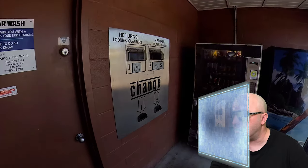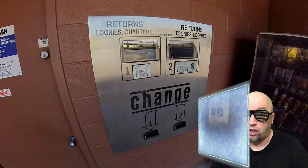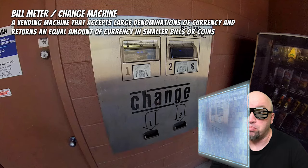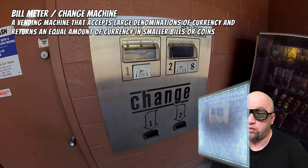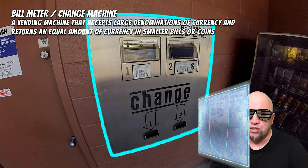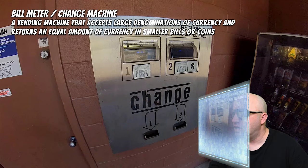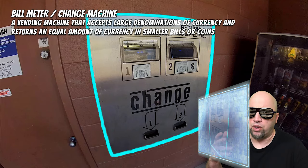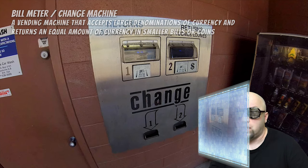We're going into this dark area — I see something on the wall that looks interesting. Computer, freeze the video. Computer, identify what is on the screen. The computer says this is called a bill meter, or more commonly known as a change meter — a vending machine that accepts large denominations of currency like 5s, 10s, 20s, or 50s, and returns an equal amount in smaller bills or coins. In this case it says 'change' at the bottom, so it would be coins. The user would come here if they didn't have coins for the self-serve car wash.